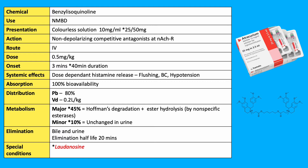It is given by an IV route and therefore has 100% bioavailability, at doses of 0.5 mg per kilogram, with an onset of 3 minutes and a duration of 40 minutes.